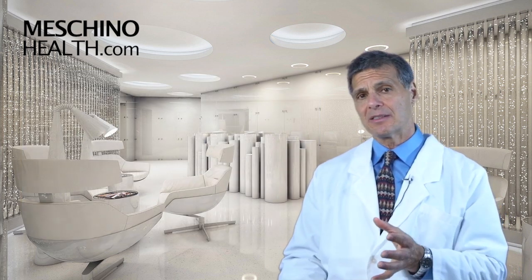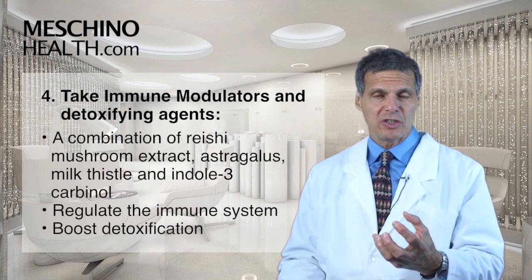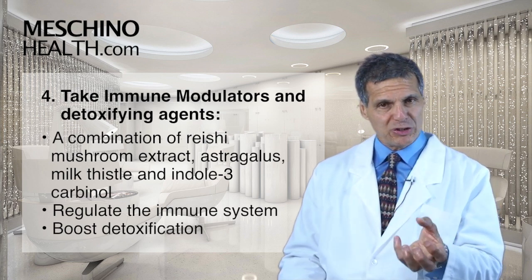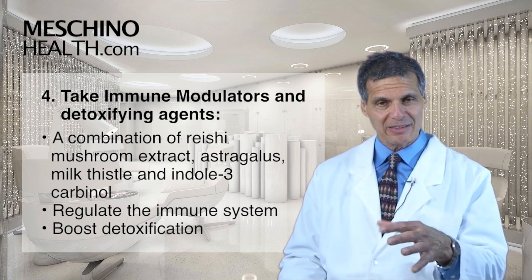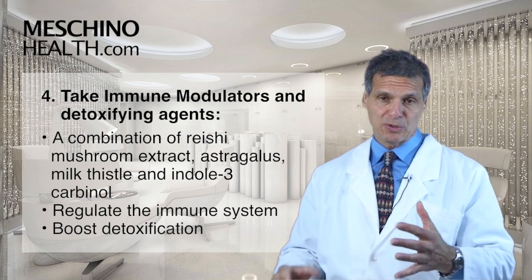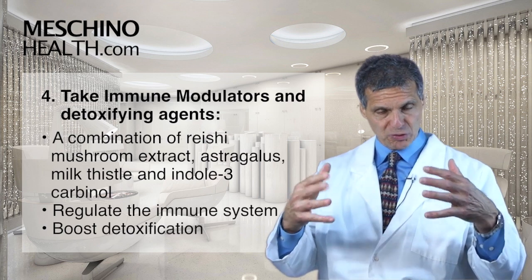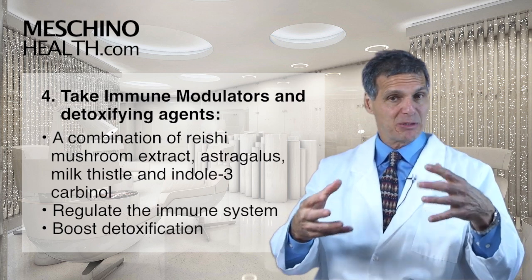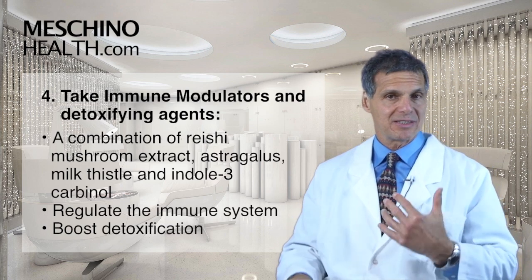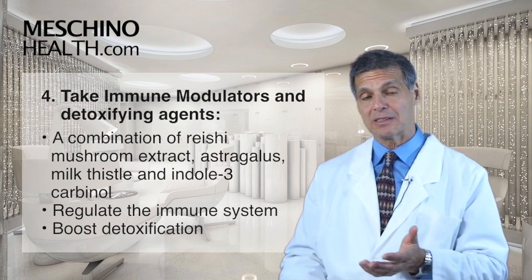The last supplement you might consider is a combination of immune modulators with detoxifying agents — things like reishi mushroom extract with astragalus, with milk thistle, with indole-3-carbinol. These four things together can help to keep the immune system stronger so that it doesn't get damaged by these chemicals, and also enhance the detoxification enzymes in the liver to help protect us as best as possible.